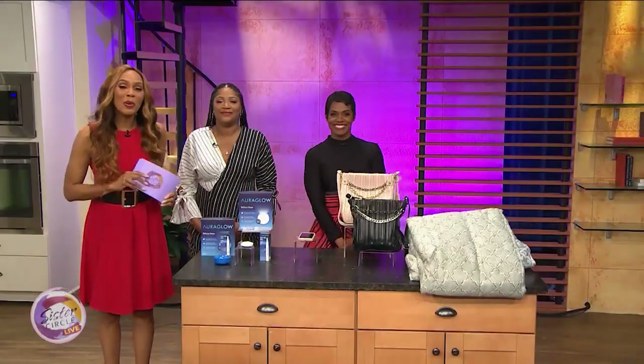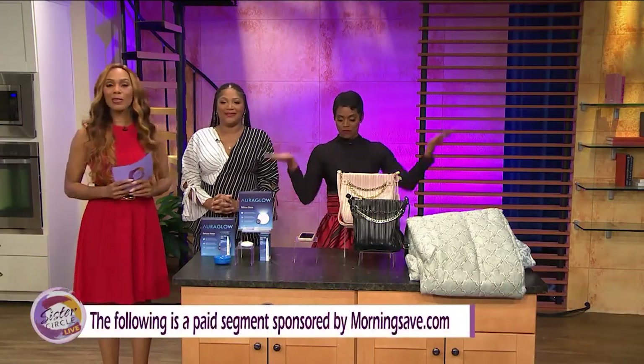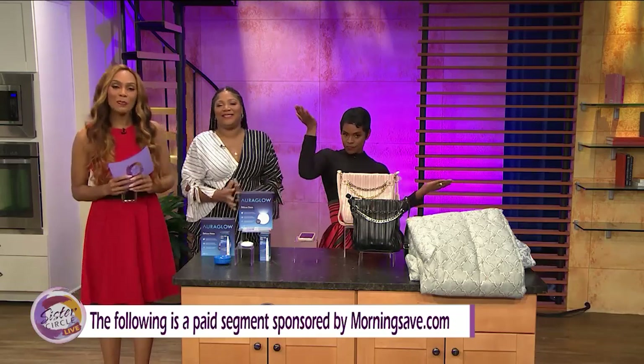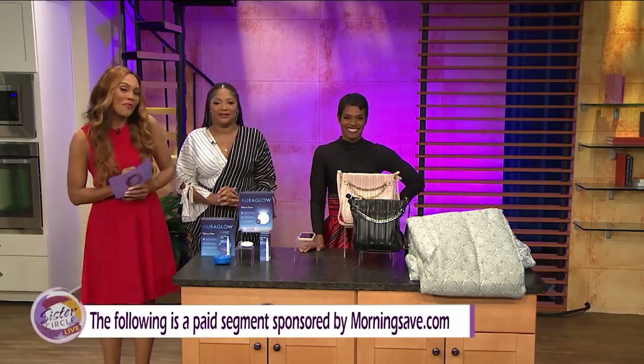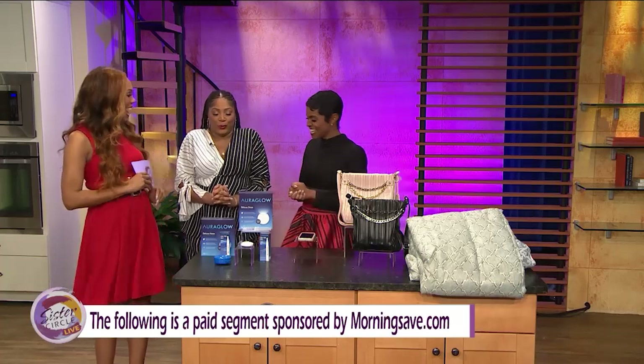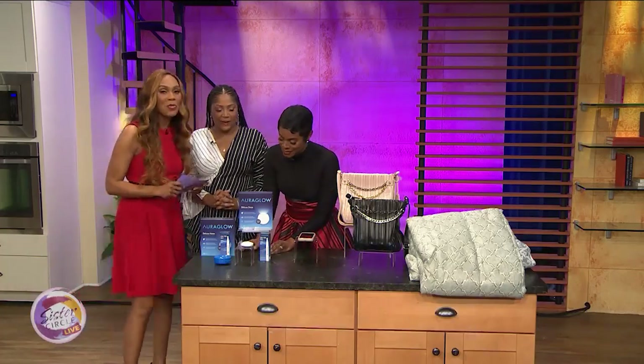Welcome back to Sister Circle Live! We are so excited — it's time once again for our Sister Circle Savings, brought to us by morningsave.com. We have some incredible deals on beauty, home, fashion, and tech items. Let's start here because we all love having a beautiful smile.